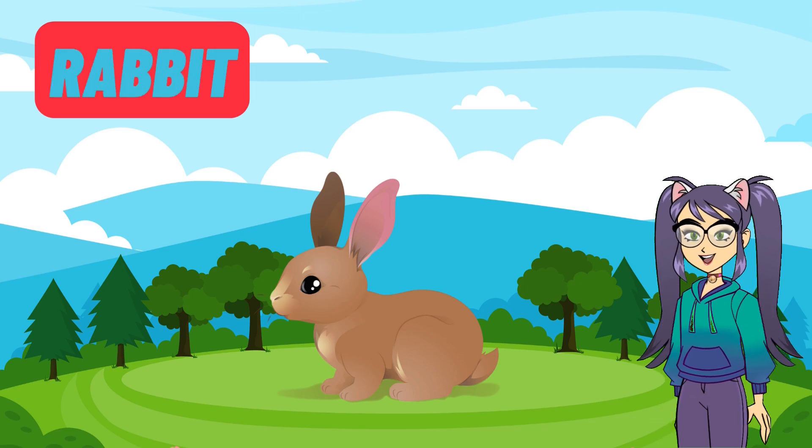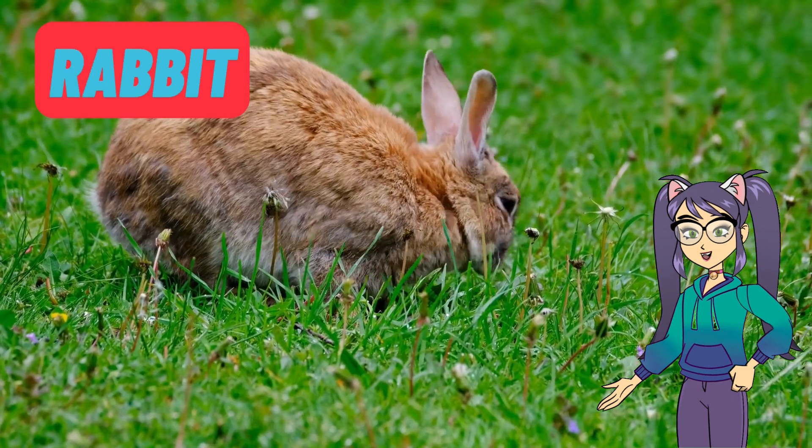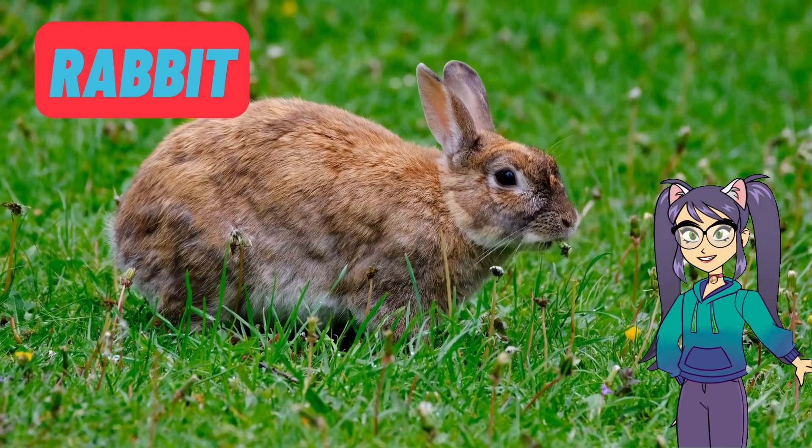Look at this cute little friend, the rabbit. Rabbits are known for their long ears and fluffy tails. They love to hop around and enjoy munching on carrots and leafy greens. Did you know that rabbits can make great pets too?